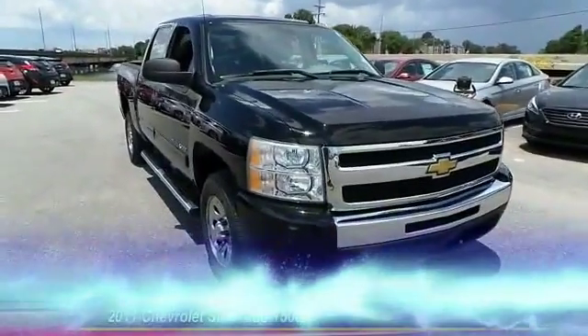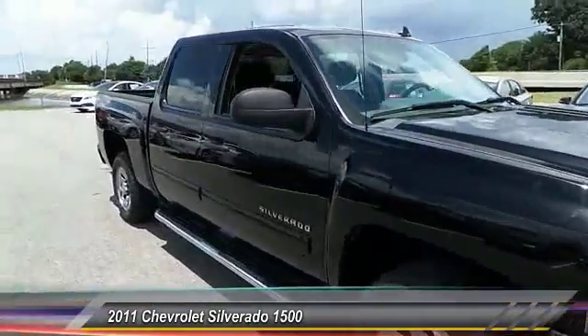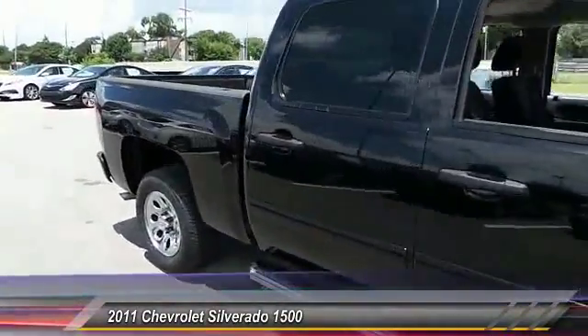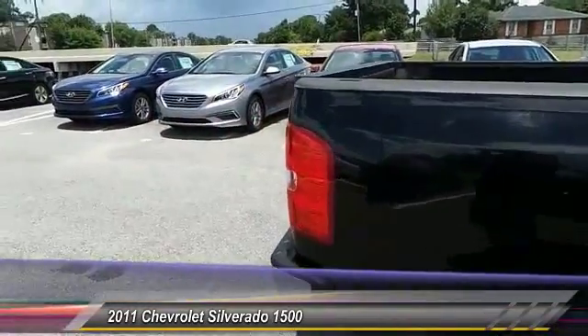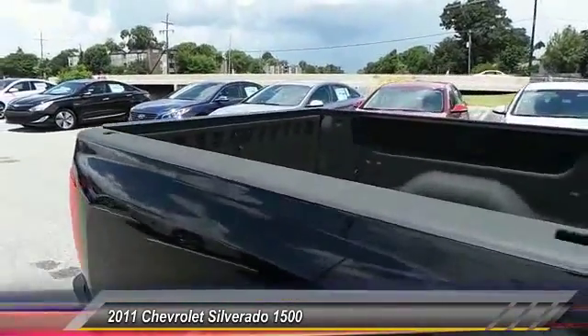The 2011 Silverado 1500. The Chevy Silverado 1500 has the lowest cost of ownership of any full-size pickup. This vehicle has less than 80,000 miles.